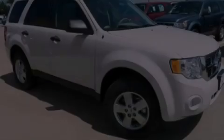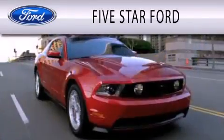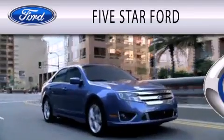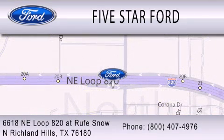Please call today to reserve this vehicle for a test drive. 5 Star Ford is dedicated to doing everything possible to ensure that the experience you have selecting your vehicle is as pleasant as possible. We're located at 6618 NE Loop 820 at Roof Snow in North Richland Hills.